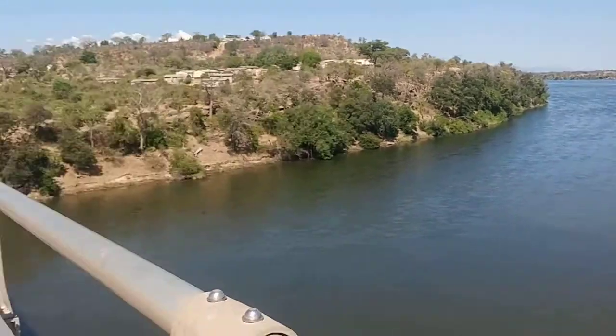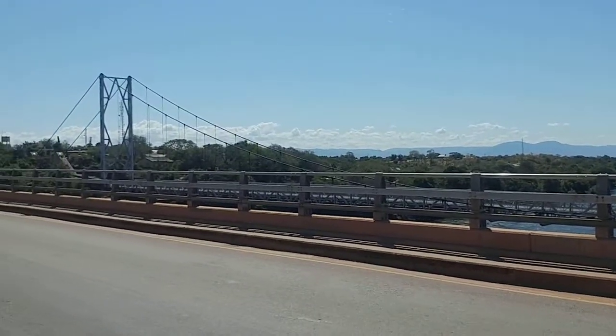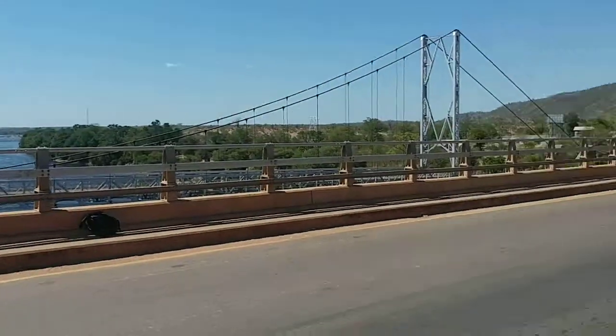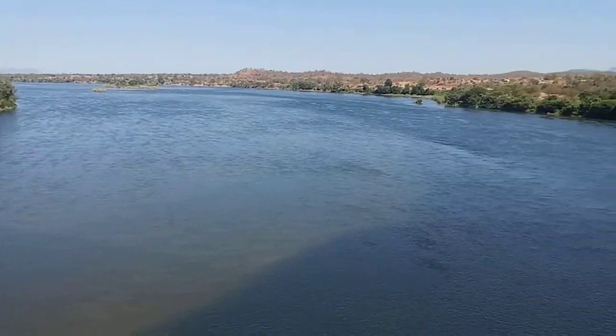Welcome to the Zambezi River from Chirundu. This is the Chirundu border — where the Zambezi crosses. A little geography lesson.